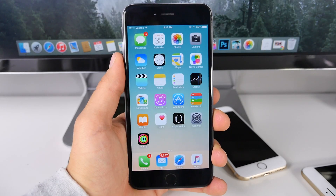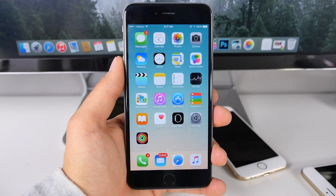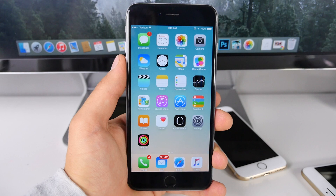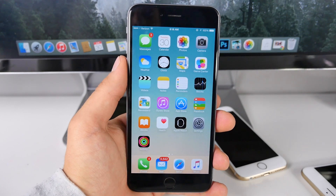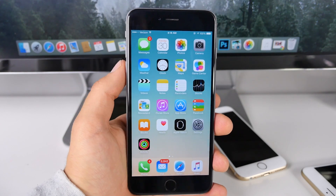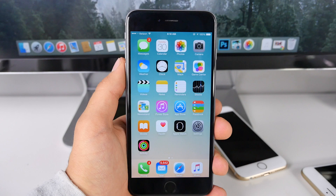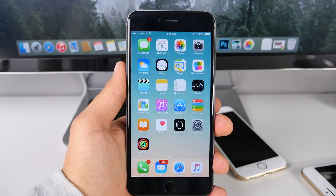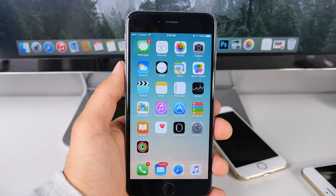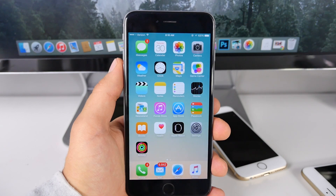What's up guys, EverythingApplePro here and Apple has just released iOS 8.4 to the public. In this video I have a ton of information to share. First off, I wanted to talk about iOS 8.4 final version — what's changed since the betas, what does iOS 8.4 mean for your device, is it going to speed it up or slow it down, is performance better, how's battery life, and what it means for jailbreaking. Just a general overview of iOS 8.4 and whether or not you should update.